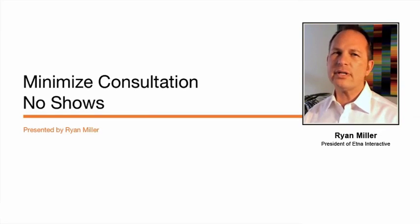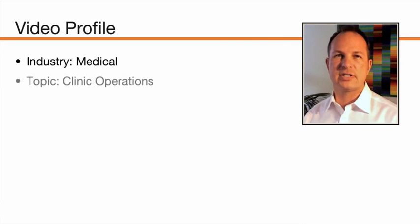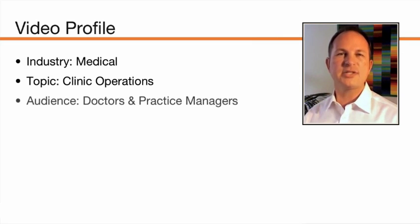Hi again, it's Ryan Miller with Ad Interactive. We're going to dive into a topic that I think is really important to a lot of the practices that we serve, which is minimizing the impact of no-show rates on the consultation schedule. This video is appropriate for our medical clientele, specifically clinics and practices. It deals more with clinic operations than marketing, and it's going to be most appropriate for the managing or owning doctor or the practice manager.